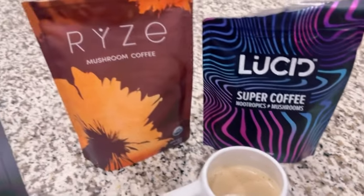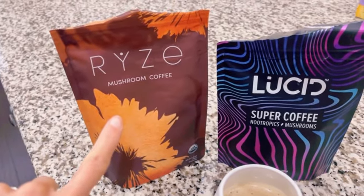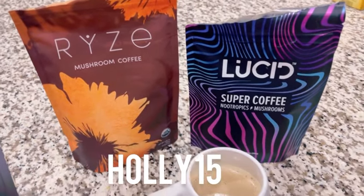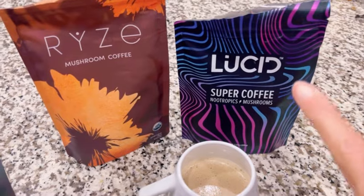I thought I'd share Rise because I do have a discount code for it, which I'll put on screen and in the description if you want to try it out. Unfortunately I don't have a code for Lucid.